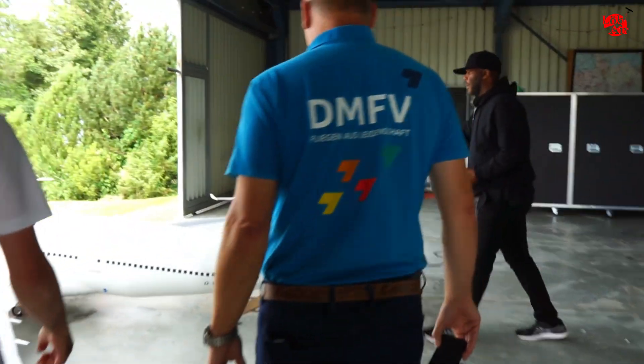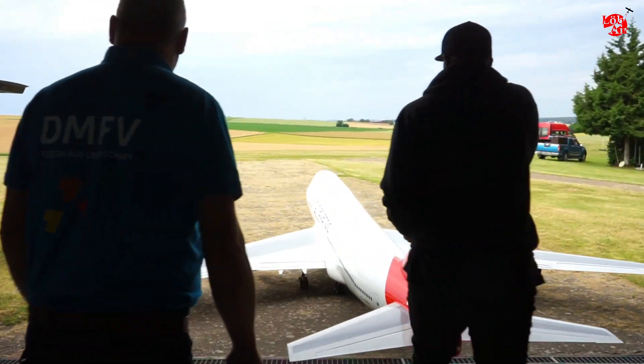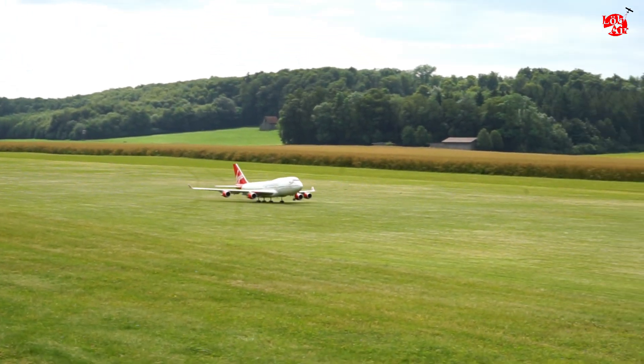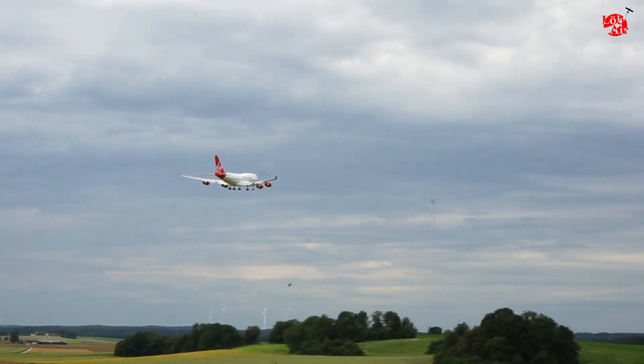After everything is checked, the 747 is ready for the re-maiden flight here in Germany. That should be an easy job because it was doing over 200 flights already in Atlanta.